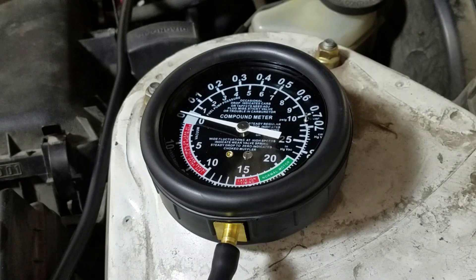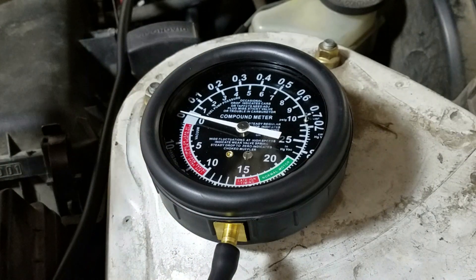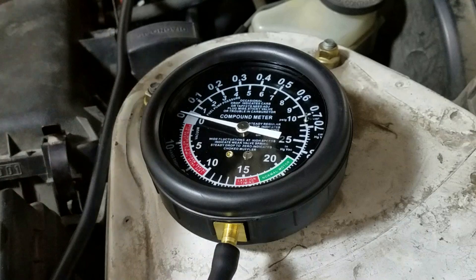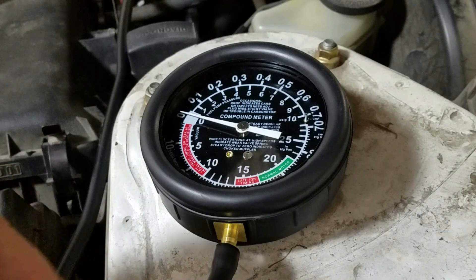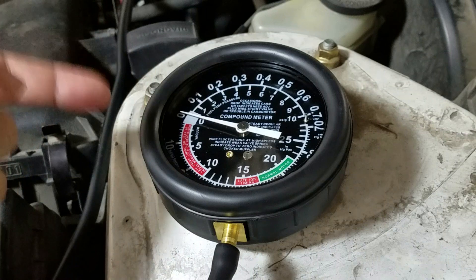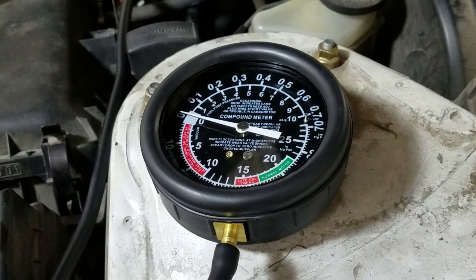I've got the car warmed up and attached to a very good vacuum source. You can test that a couple of different ways — when you unplug the hose and put your thumb over it, you can feel the suction. Also, if you start the car and disconnect the hose, it'll act a little weird. So we've got the car warmed up and attached to a good vacuum source. If the needle lands between five and ten, probably a vacuum leak; if we get into the green, we should be good. Let's start her up.